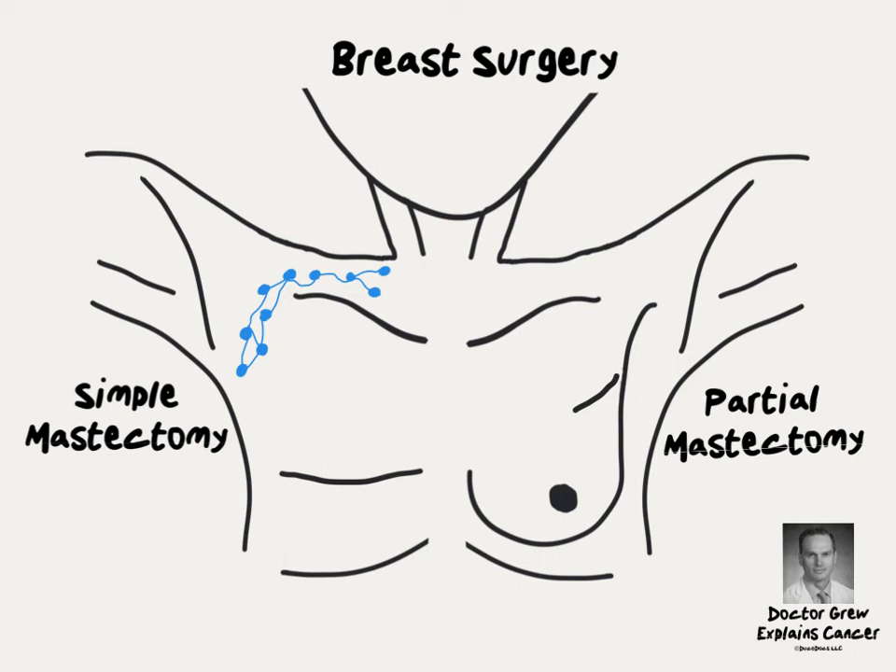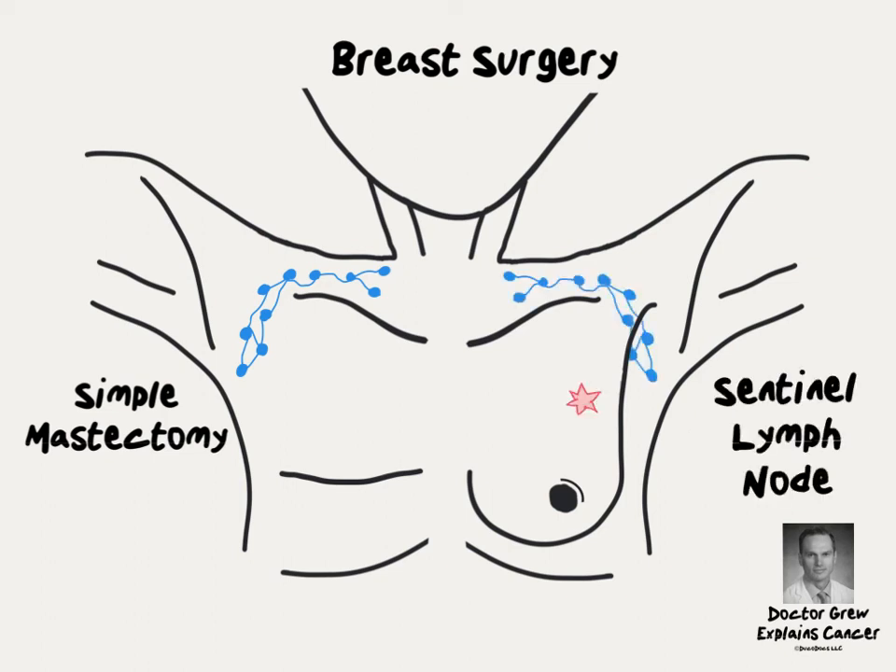Sometimes surgeons can do clever things to hide the scar. For some women with breast cancer, it's safe to do a smaller lymph node surgery. With sentinel lymph node sampling, a tracer is injected into the tumor and travels to the nearest lymph node. If cancer has spread to lymph nodes, it's most likely to have first traveled to this sentinel lymph node, so it's removed at the time of surgery and examined under a microscope to determine whether or not there are any cancer cells inside.